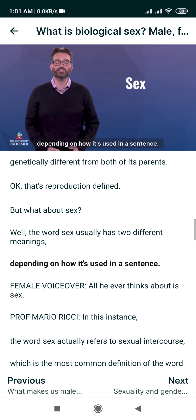That's reproduction defined, but what about sex? The word sex usually has two different meanings depending on how it's used in a sentence. In the phrase 'All he ever thinks about is sex,' the word sex refers to sexual intercourse, which is the most common definition. Sexual intercourse is the physical, sexual activity between two people. Other scientific words for sexual intercourse include coitus and copulation. You'll learn more about sexual intercourse later in the course.